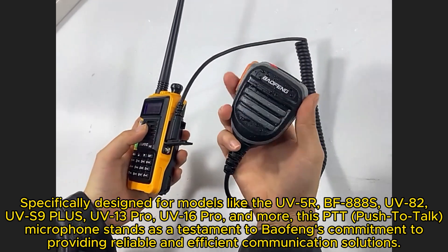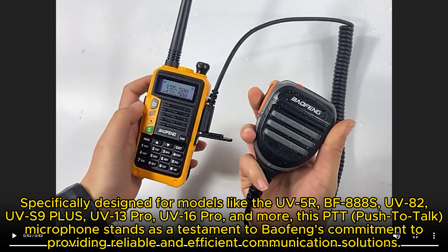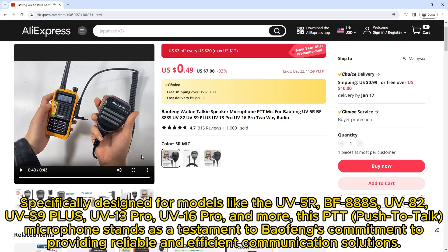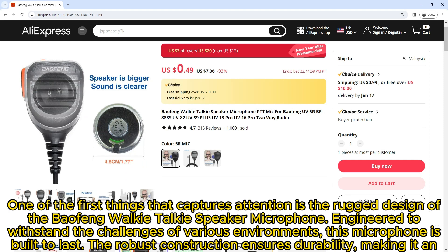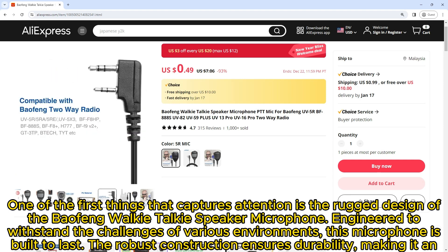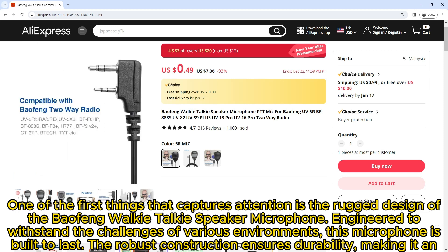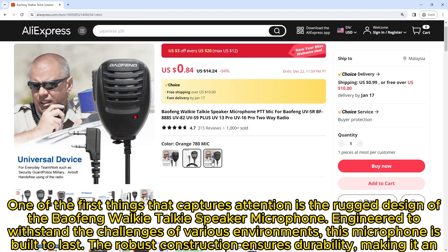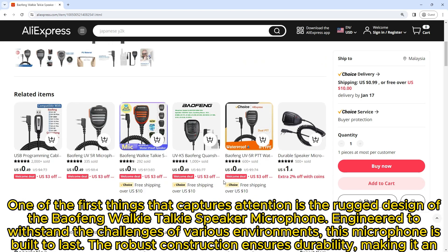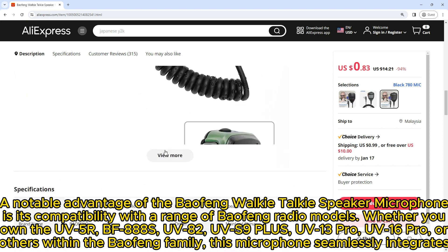This PTT push-to-talk microphone stands as a testament to Baofeng's commitment to providing reliable and efficient communication solutions. One of the first things that captures attention is the rugged design, engineered to withstand the challenges of various environments. This microphone is built to last, with robust construction ensuring durability.